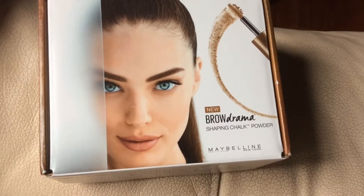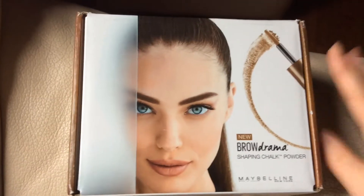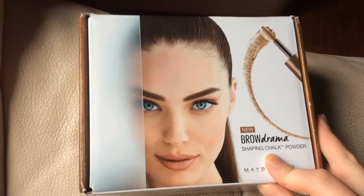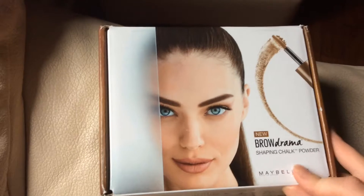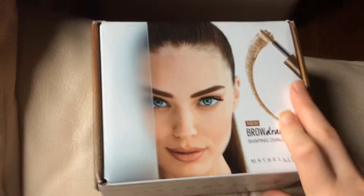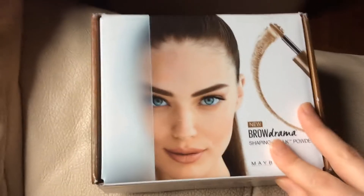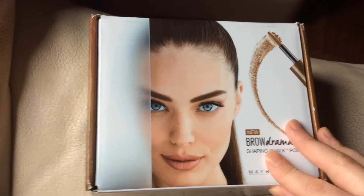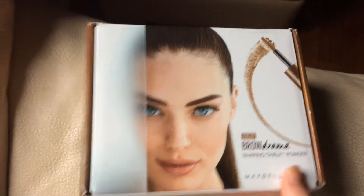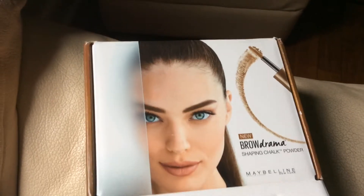Hi and welcome back to my channel. Today I just quickly want to show you my Brow Drama Shaping Chalk Powder Vox Box. It's a Maybelline product and it came from Influenster. Influenster sends Vox Boxes and I'll leave more information about Influenster below and a link where you can join. So let's just get into what is in the box.